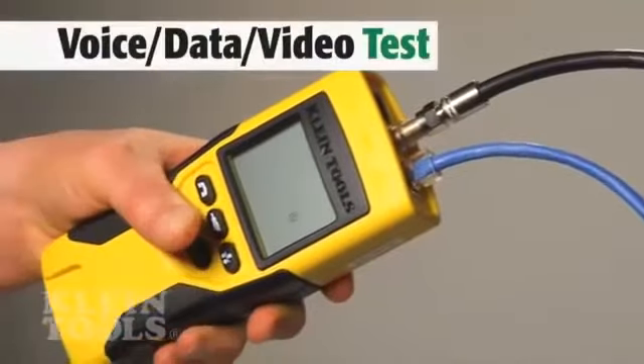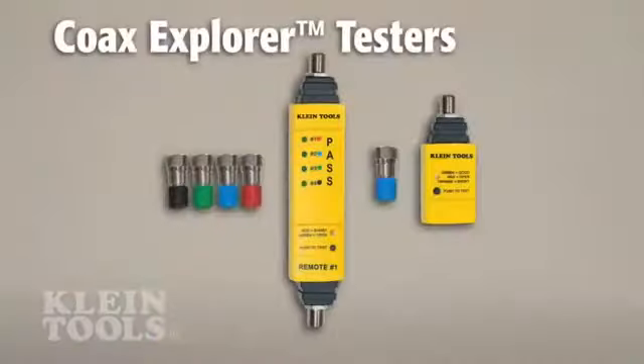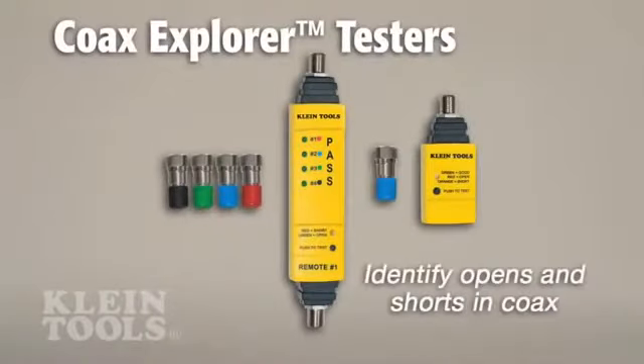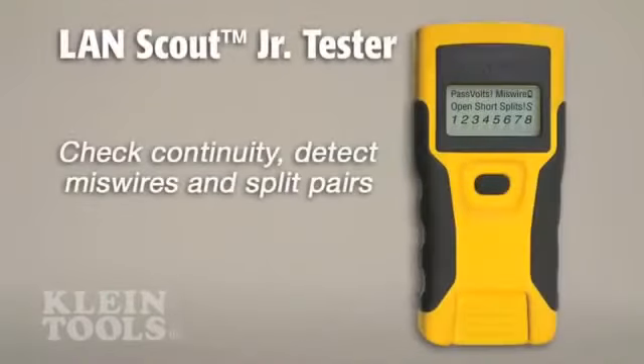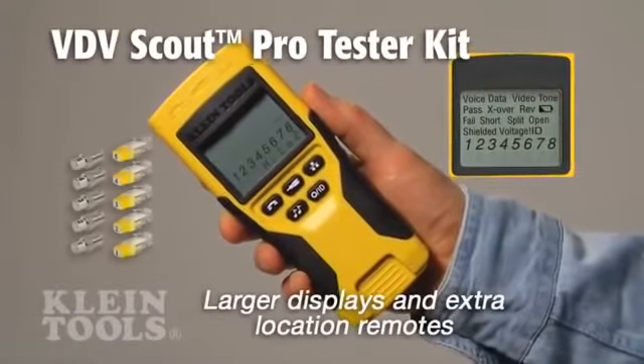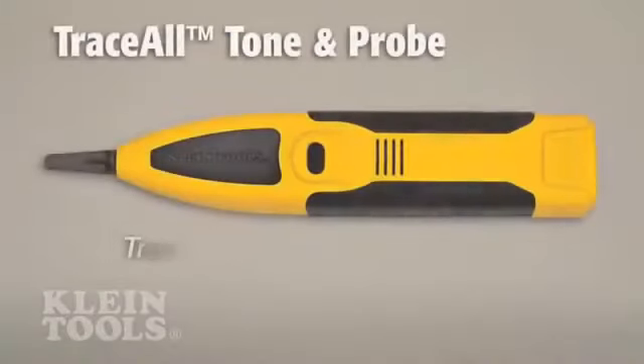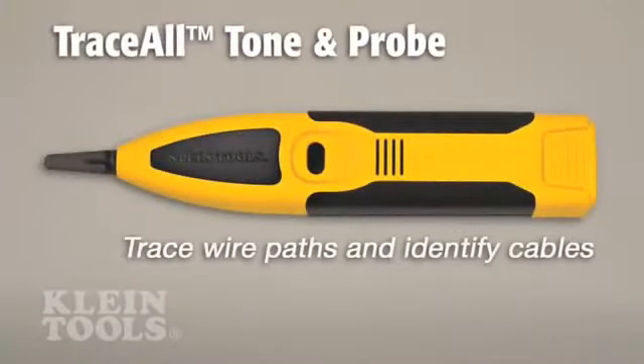Kline's full line of testers check for continuity, location, and length. They identify opens and shorts in coax cable and detect missed wires and split pairs in data cable. The testers feature larger digital displays and extra-remote accessories to test more locations than other brands.